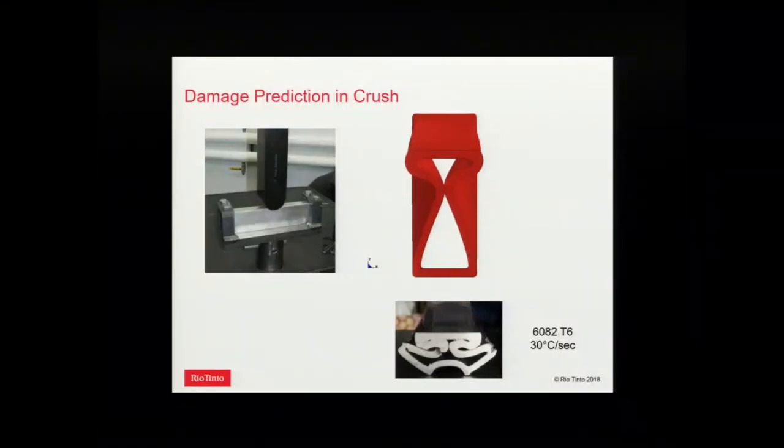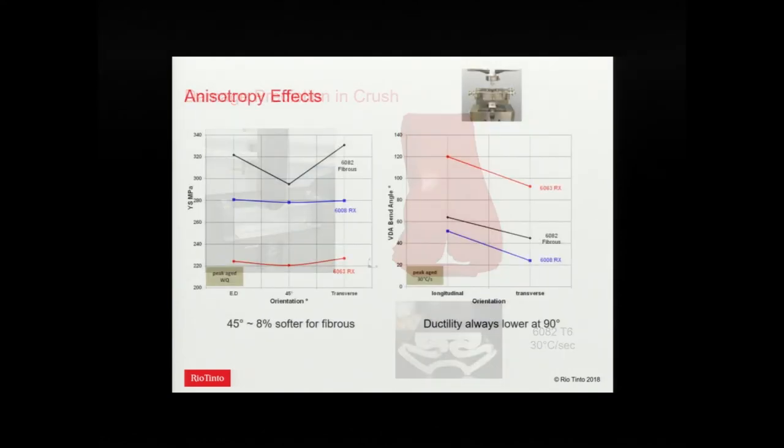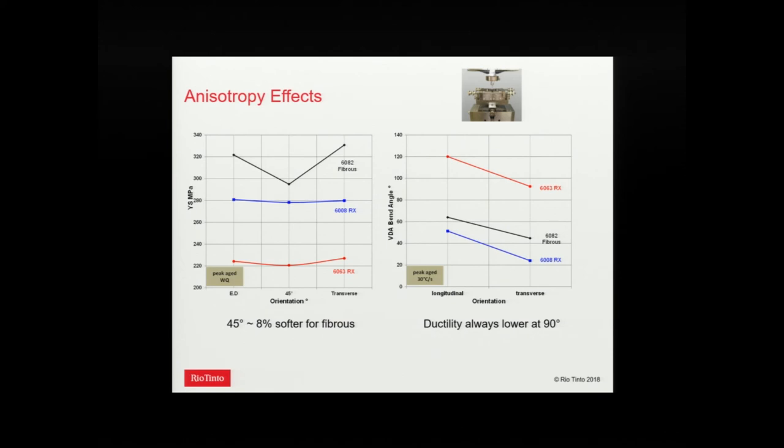Here's an example: 6082 T6 in lateral crush. The simulation based on measurements of the damage surface gives a prediction of cracking that's pretty close to the actual sample. But for really good prediction of cracking and deformation, there are many details to pay attention to. For example, we have anisotropy in extrusions. Looking at anisotropy of yield strength: 6082 with its fibrous structure and plain-strain texture always shows significant softening in the 45-degree direction. Looking at bend testing — the VDA bend test, a three-point bend that's becoming the most standard test in automotive ductility — for pretty much any alloy, going from longitudinal to transverse always shows a drop in ductility.